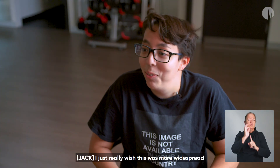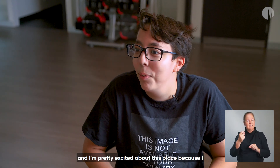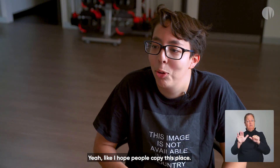I just really wish this was more widespread, and I'm pretty excited about this place because I feel like it can be seen as a model for other gyms. I hope people copy this place.